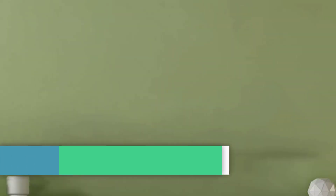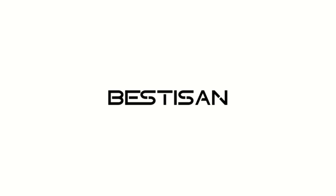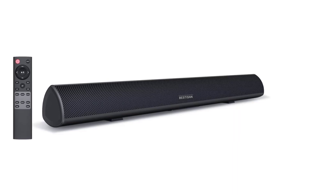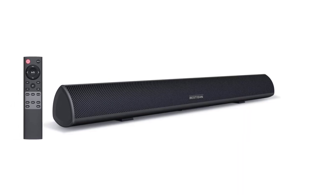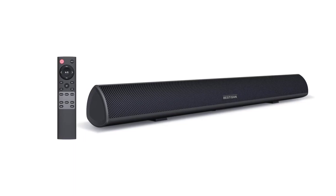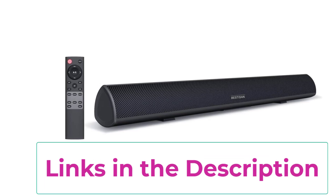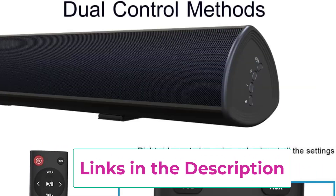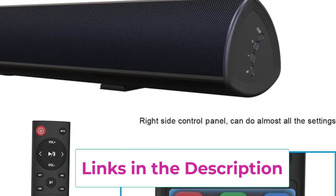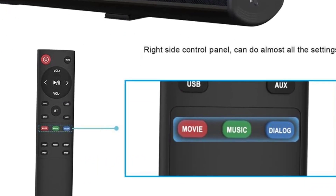Top 2: the 80-watt 34-inch soundbar, an upgraded version. It features a high sensitivity remote control that displays different modes via different colored LED lights. Deep bass is improved with up to 80W and an advanced built-in subwoofer, bringing powerful bass for all your movies, music, and TV shows. It supports 3D surround sound and movie, music, and dialogue modes thanks to DSP technology.